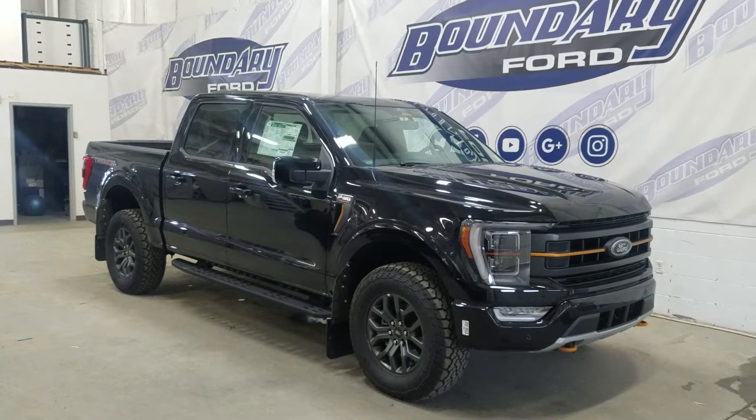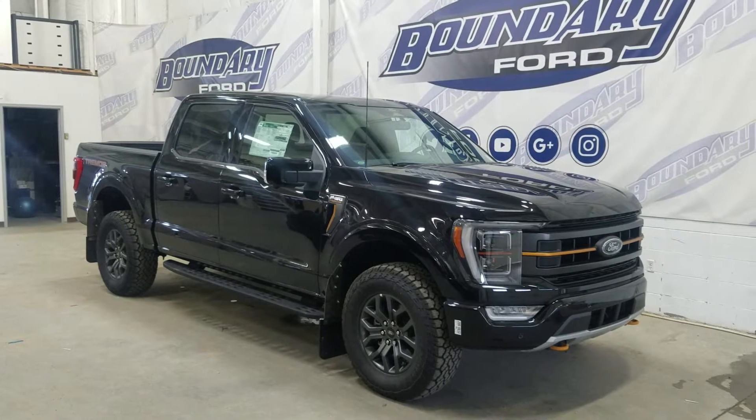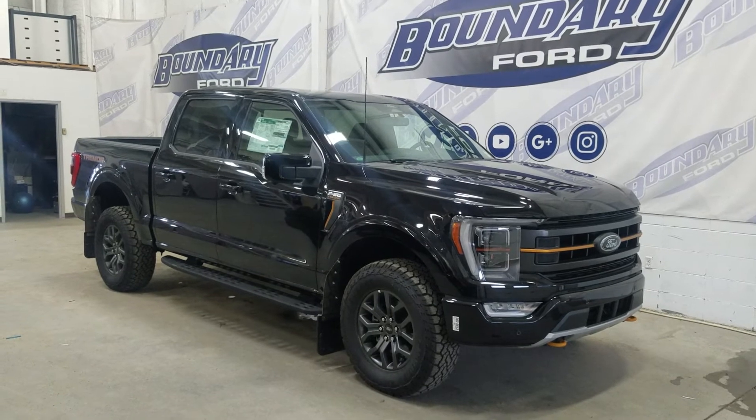At the front we have automatic headlamps as well as fog lamps and an engine block heater. Over to the side we have 18-inch aluminum wheels wrapped in Grappler tires, as well as color-matched handles and mirror caps. This 2022 F-150 also comes with remote start and remote keyless entry.